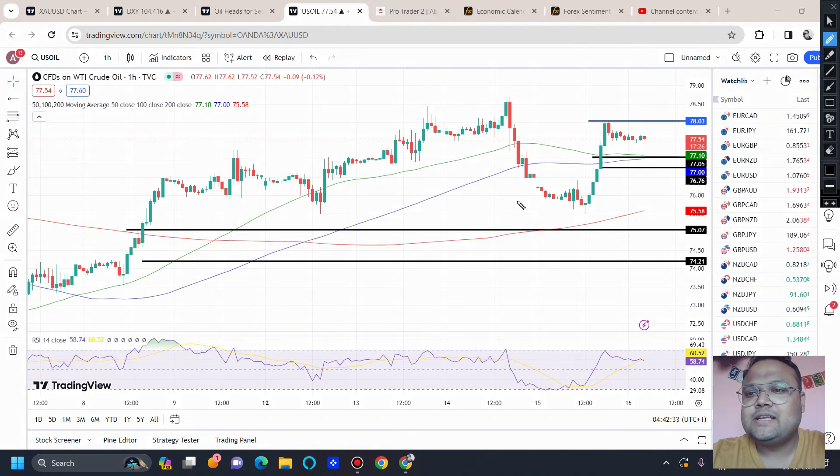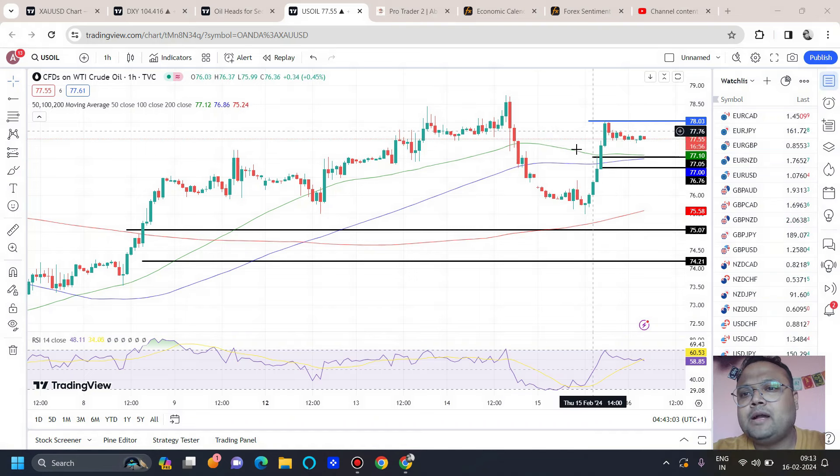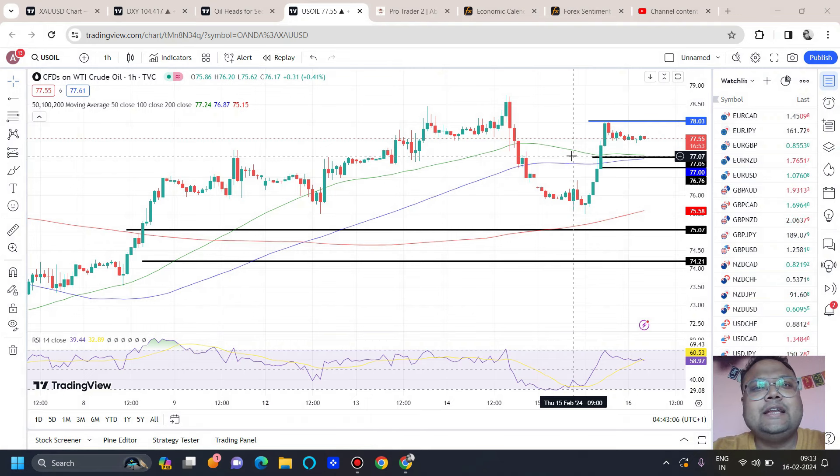My dear friends, yesterday we discussed about the possible bounce from this particular level here. Yesterday when I was recording the video, the market was turning around this area and we discussed that if you already have a buy, then yes, you should be on a buy because there's a good chance that the market will be bouncing. We were bullish on US Oil and the level worked nicely — the market made a high of 78, and we can see that US Oil is showing retracement signs again.